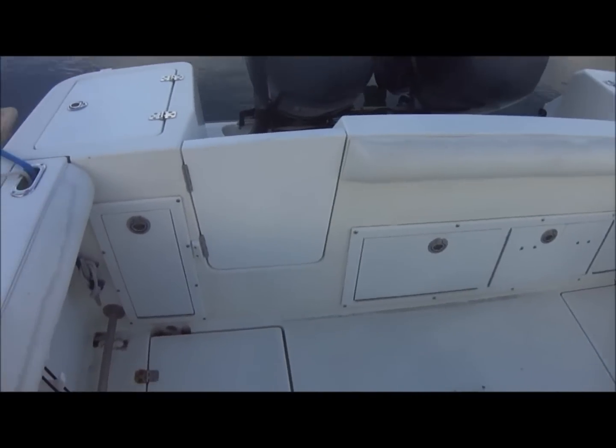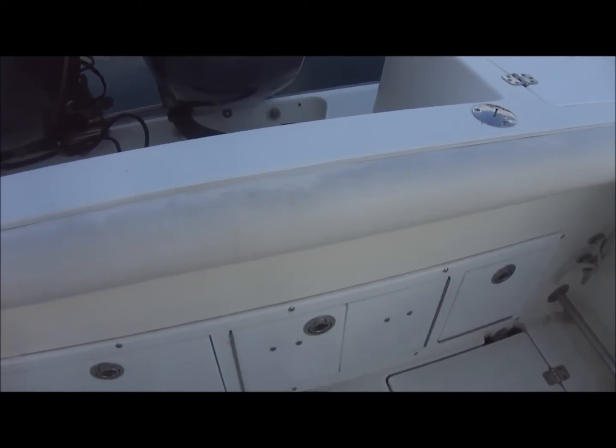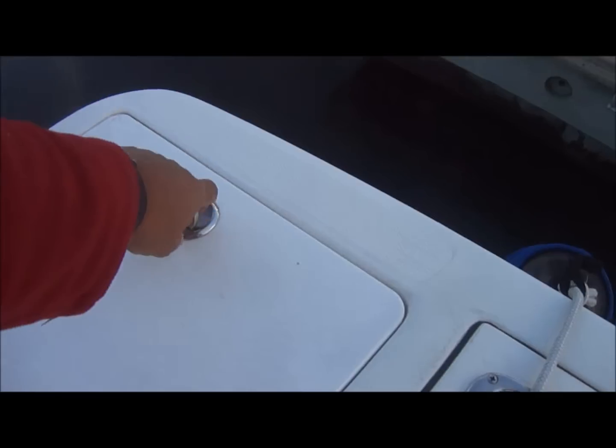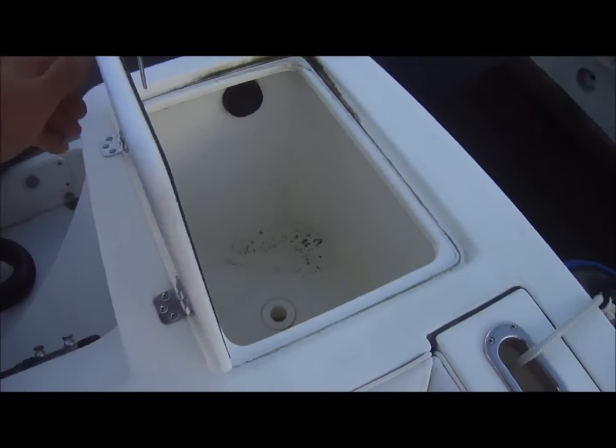Once on board the vessel, we can see we've got transom storage there. These panels give us access to the cables and through-hull fittings. There's a water tank right there, and a small bait tank with a pump.